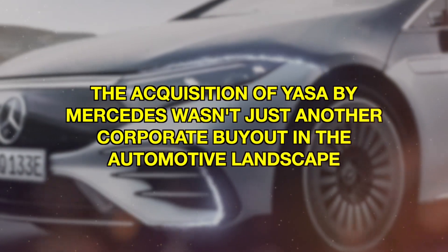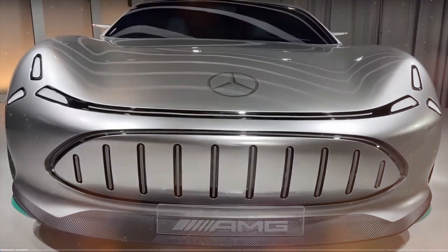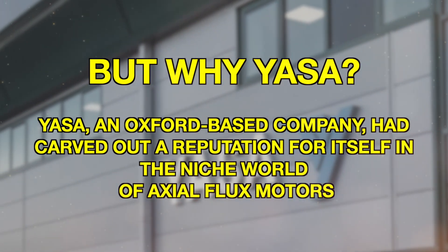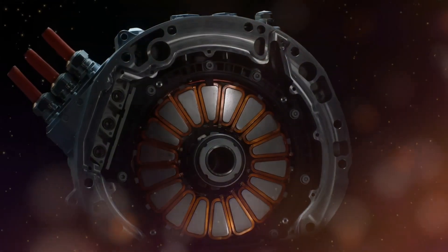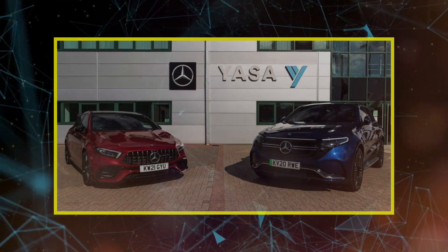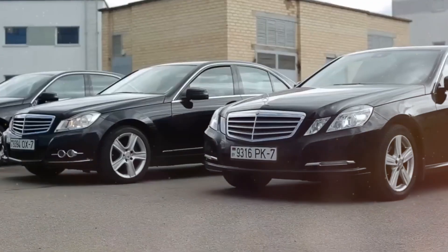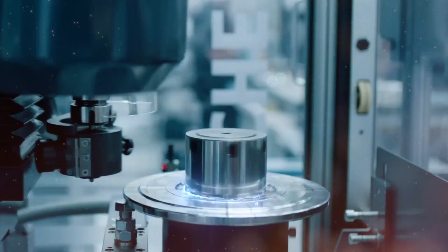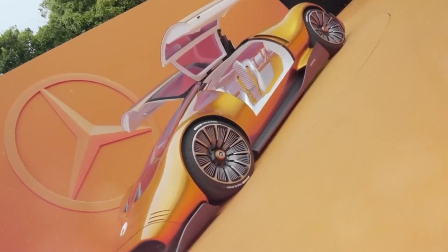The acquisition of Yasa by Mercedes wasn't just another corporate buyout in the automotive landscape — it was a statement, a clear indication that Mercedes was making a strategic shift towards the future of motoring, a future driven by electric power. Yasa, an Oxford-based company, had carved out a reputation for itself in the niche world of axial flux motors. Their innovative approach to motor design, combined with the ability to maintain performance levels under high demand, made them a compelling partner for automotive giants like Mercedes. In Yasa, Mercedes saw a partner that could provide a motor which combined efficiency with the brute power Mercedes' AMG division is renowned for.